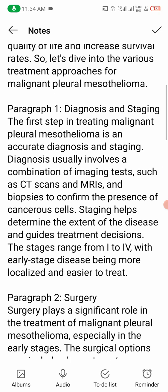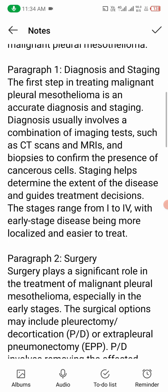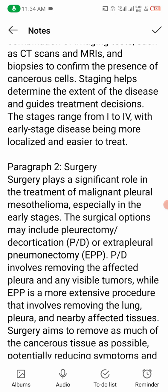Number one: diagnosis and staging. The first step in treating malignant pleural mesothelioma is an accurate diagnosis and staging. Diagnosis usually involves a combination of imaging tests such as CT scans and MRIs, and biopsies to confirm the presence of cancerous cells. Staging helps determine the extent of the disease and guides treatment decisions. The stages range from one to four, with early-stage disease being more localized and easier to treat.